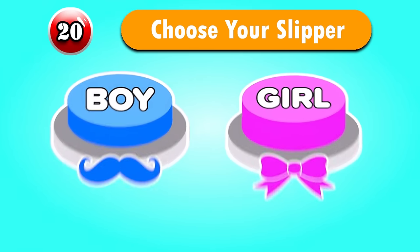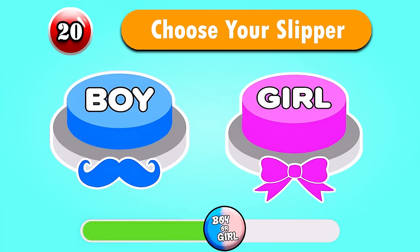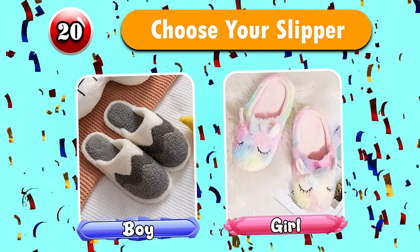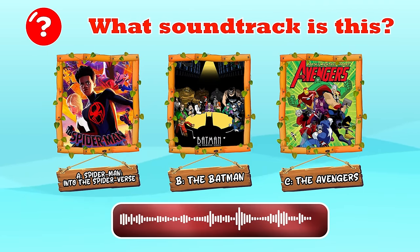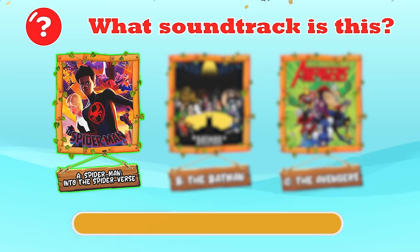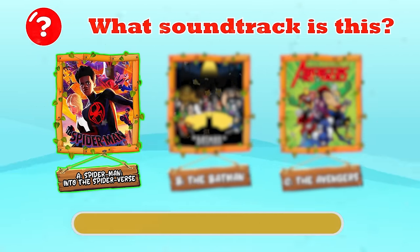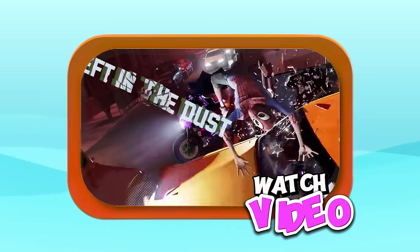Question 20 — Choose your slipper. What soundtrack is this? That is correct — Into the Spider-Verse! 'I don't like control, and you'll be left in the dust.'